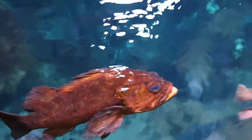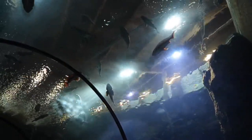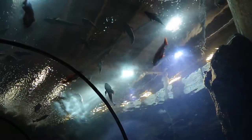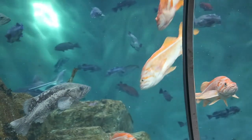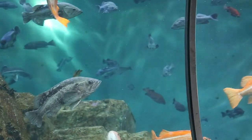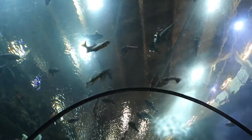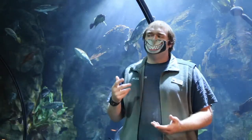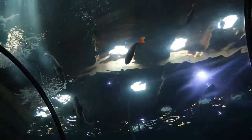Rockfish are a very long-lived species in general. In fact, some species were alive way back during World War I. The rockfish here enjoy a nice varied diet. They get a mixture of a nutritious gel food, and their real favorites are squid and clam. They also get herring, mackerel, capelin, and eulachon — a nice varied diet.